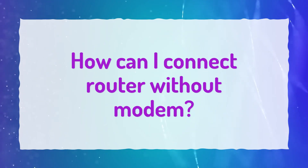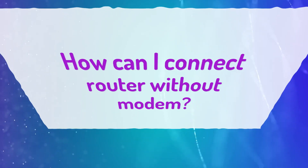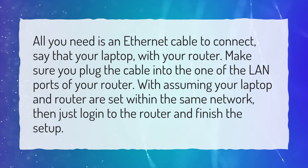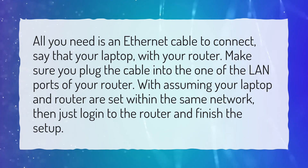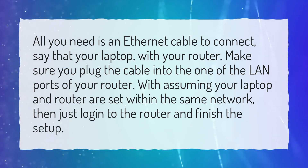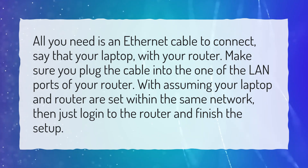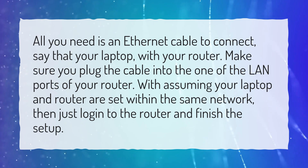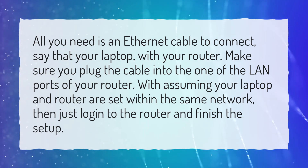How can I connect a router without a modem? All you need is an ethernet cable to connect, say, your laptop with your router. Make sure you plug the cable into one of the LAN ports of your router. Assuming your laptop and router are set within the same network, just log in to the router and finish the setup.